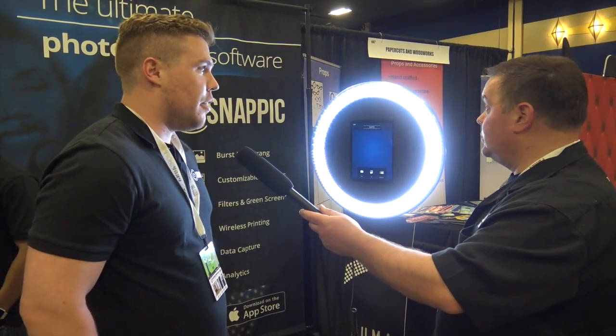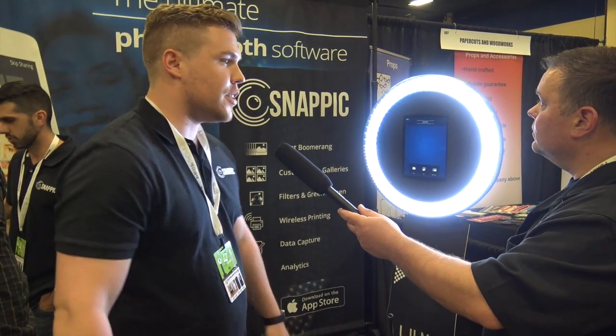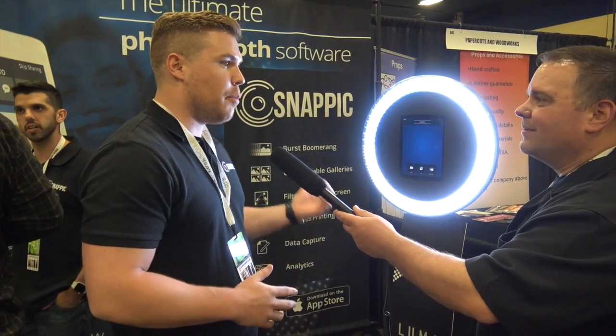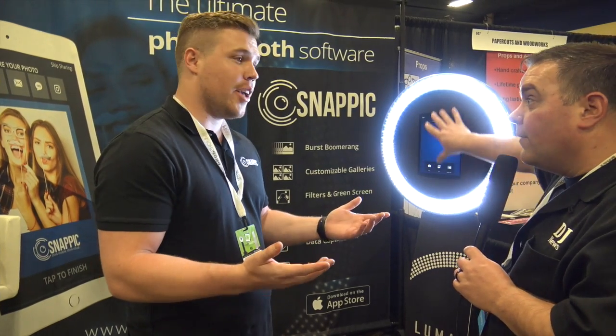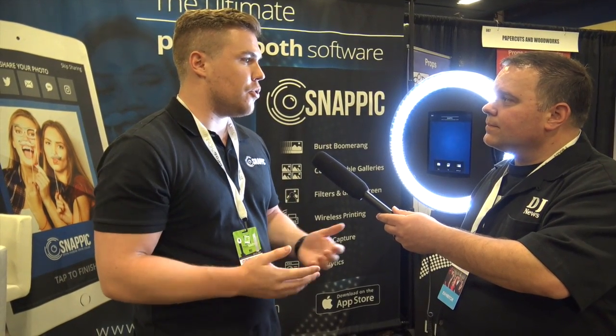GIF booths are really taking off in the industry, and hopefully people will see the value in SnapPic as a leader in iPad photo booths. You don't see iPad photo booths — this is the first one I've seen at the show. For DJs who have spare iPads, this would be a perfect addition to a photo booth business, adding an easy extra revenue stream. Sign me up! Thanks for watching everyone.